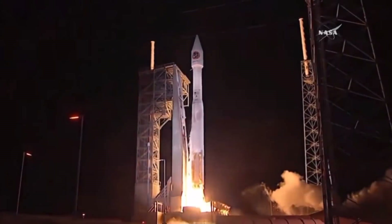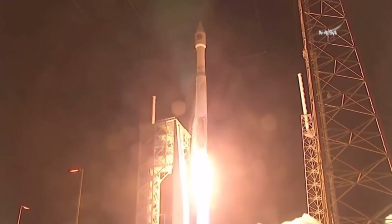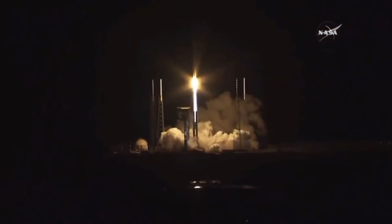Hello, it's Scott Manley here. Now, if you're a regular space watcher, you'll know that the Atlas 5 has a naming scheme where it uses a three-digit code to define the configuration of the rocket.